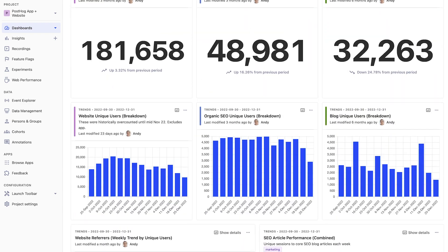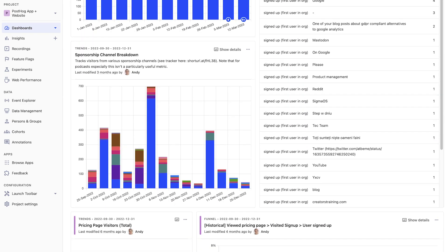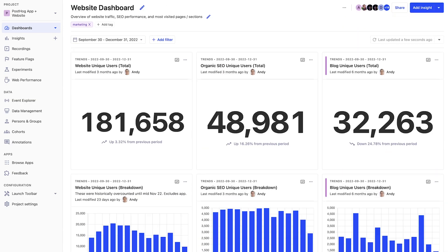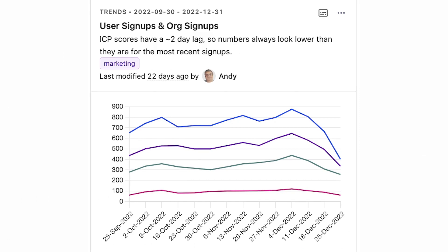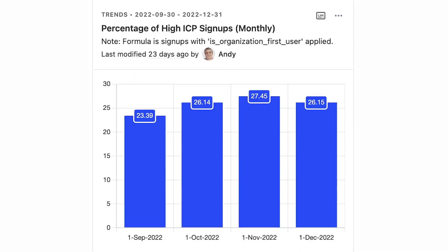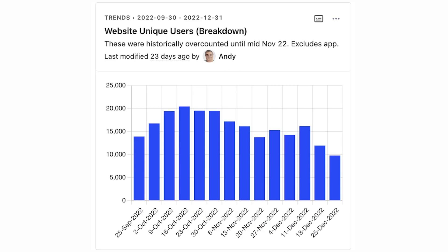We measure all of these in different ways and have different insights for each, but all the important metrics end up on a marketing dashboard we check often. These are split into one for general marketing metrics and KPIs and another for site traffic and performance. On the marketing dashboard, we put our most important metrics at the top, including user and organization signups, the percentage of ideal customer profile signups, and unique site viewers. This data comes from a combination of auto capture, actions, and custom events.